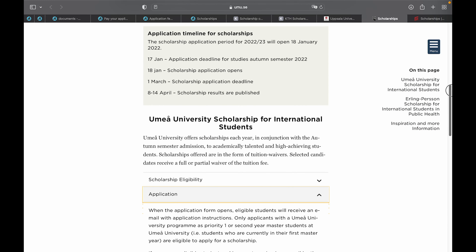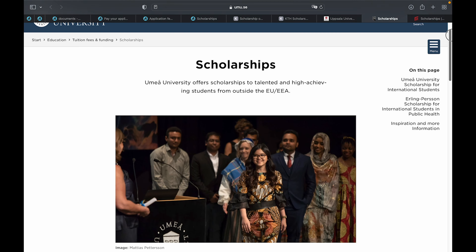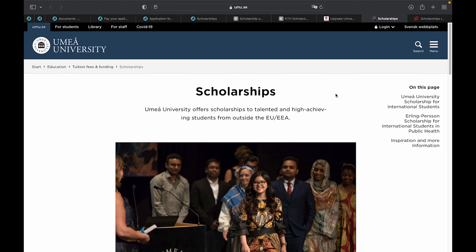All information relating to the Umeå University scholarship can be found on their website, and the link is in the description box. Kindly check it out after watching this video.